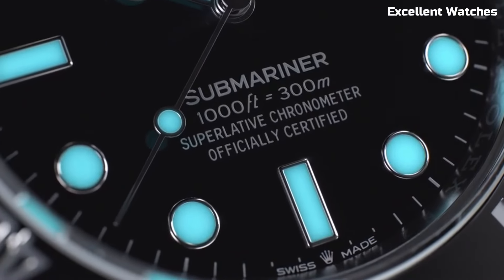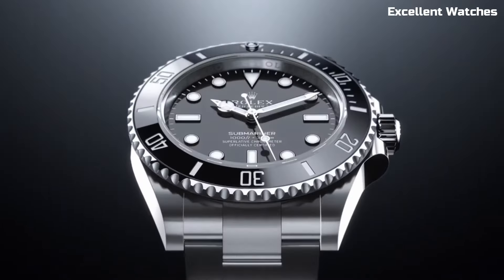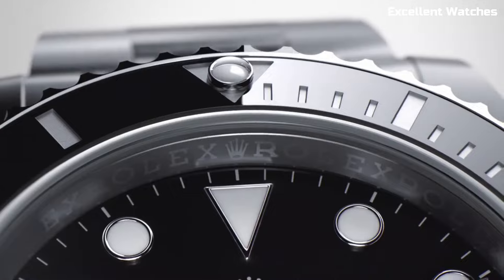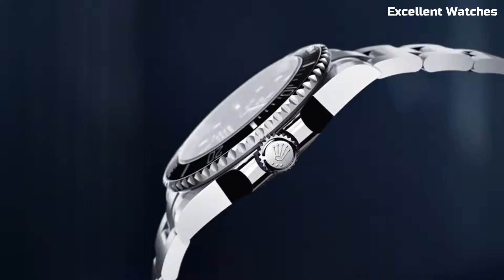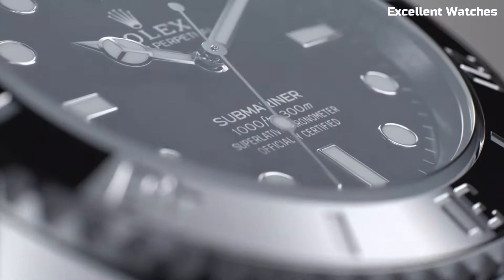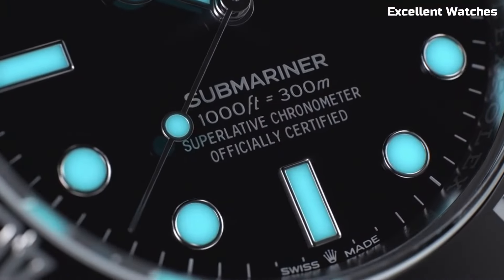The Submariner's timeless design, characterized by its black dial and luminescent markers, effortlessly transitions from deep sea dives to formal occasions. Whether you're an avid diver or simply appreciate superior craftsmanship, the Rolex Submariner is a symbol of adventure and luxury, embodying the brand's commitment to excellence in horology.